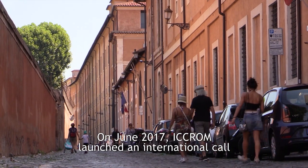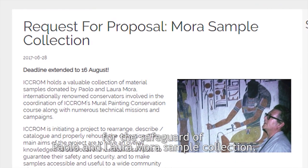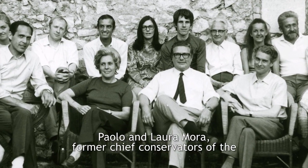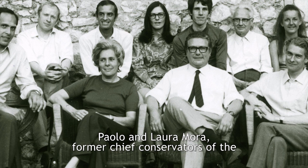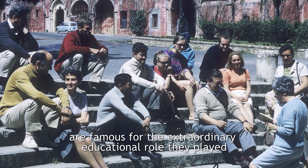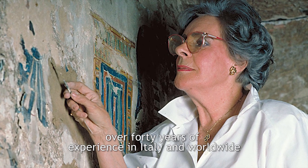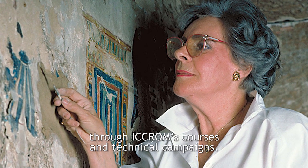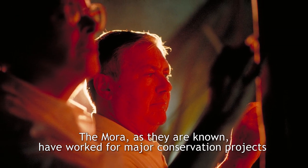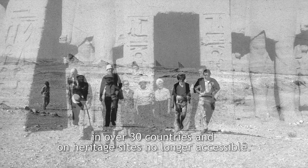In June of 2017, ICRAM launched an international call for the safeguard of the Paolo and Laura Mora sample collection. Paolo and Laura Mora, former chief conservators of the Instituto Centrale del Restauro and ICRAM consultants, are famous for the extraordinary educational role they played over 40 years of experience in Italy and worldwide through ICRAM's courses and technical campaigns. The Moras, as they are known, have worked for major conservation projects in over 30 countries and on heritage sites no longer accessible.